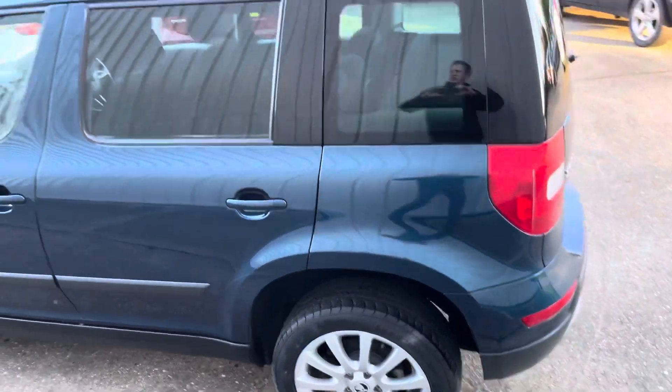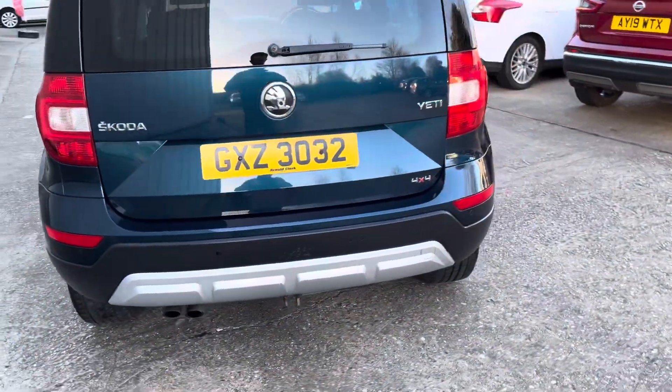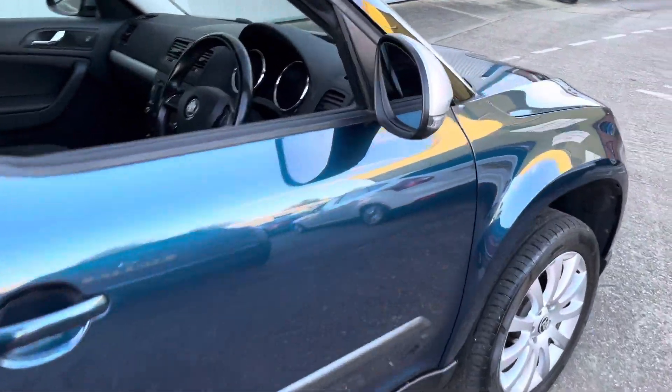The multi-spoke wheels are in excellent condition, you've got your privacy glass, rear parking sensors, and it has a tow bar with the ball removed. It also has a great service history.